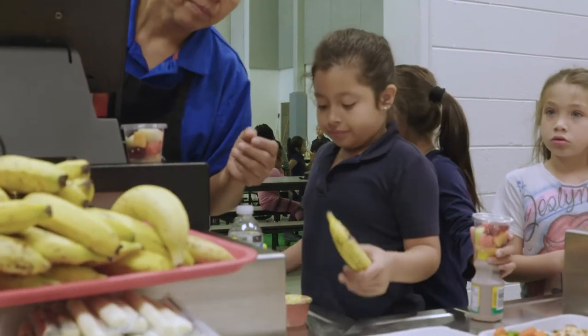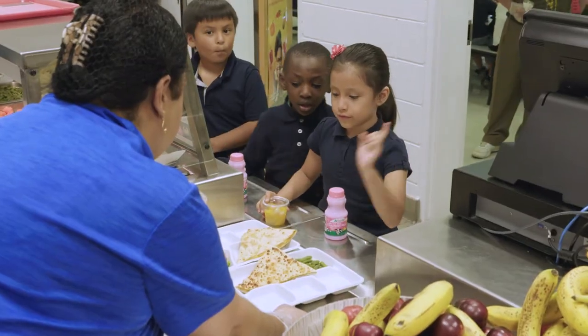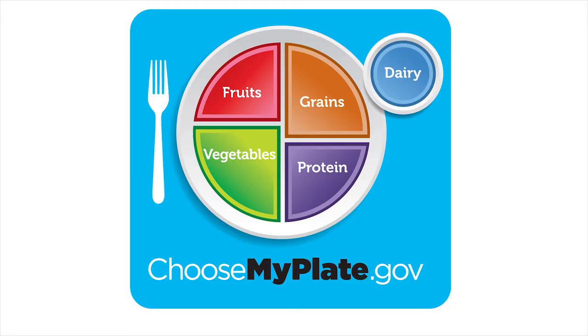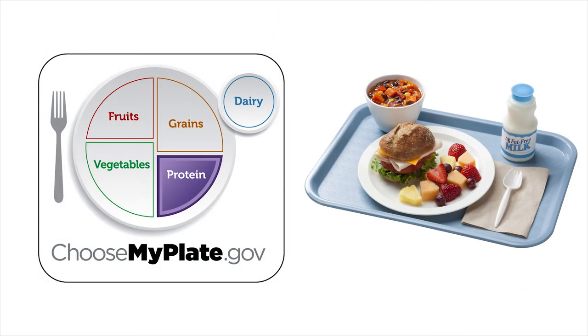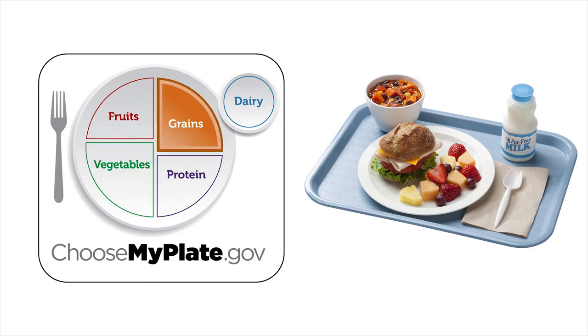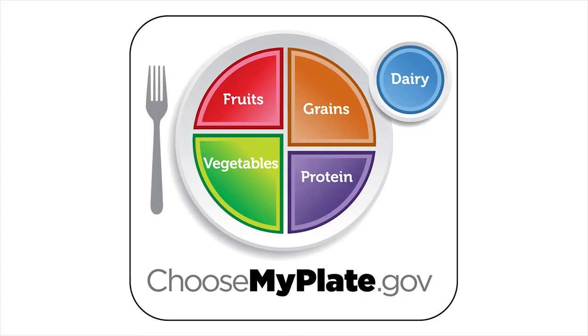Before you can nudge kids in the right direction to select a reimbursable meal, you need to understand the meal pattern criteria. MyPlate is an educational tool used in Anne Arundel County and across the country. It shows students and adults alike a picture of the plate and how to section it to get the best nutritional value to keep you fueled and ready to go. Maryland's school meal requirements follow the MyPlate guidelines.